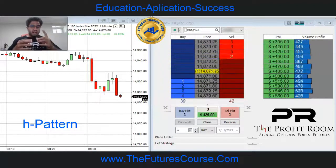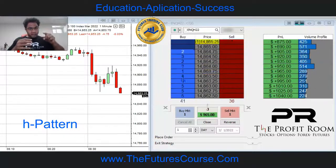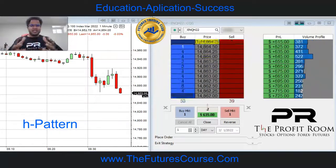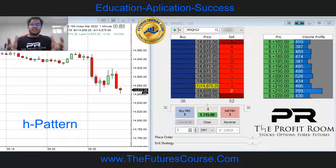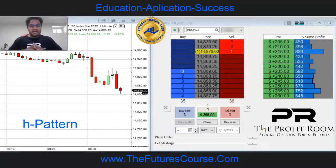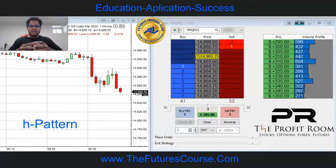So as you notice, the bar is starting to turn red, starting to curve even lower. We start scaling out. As a newbie, like I say, you see $200, $300, $400 — take the money, right? Very, very important. I've seen this play over a thousand times, so I feel comfortable staying to trade a little bit longer. It starts to complete.